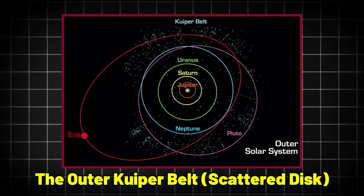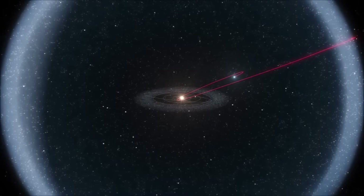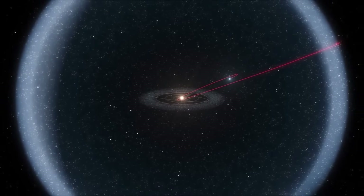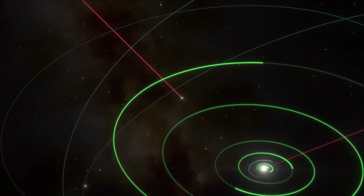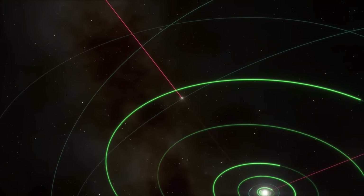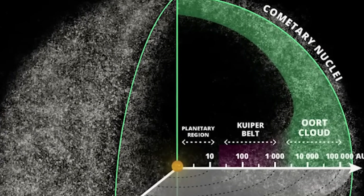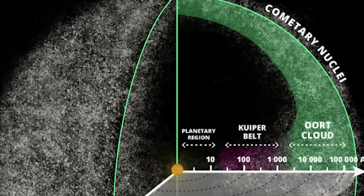Beyond the inner region, the outer Kuiper Belt — or scattered disk — extends toward the edge of the solar system. It is a chaotic zone with erratic orbits that are still evolving. Objects here are less densely packed, and much about this region remains unknown.